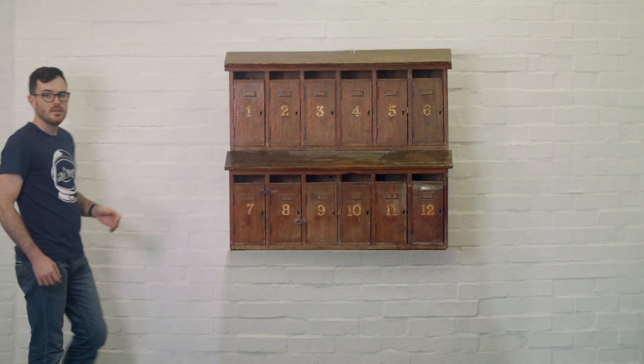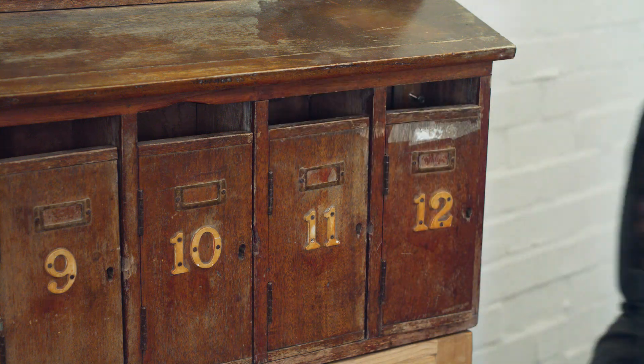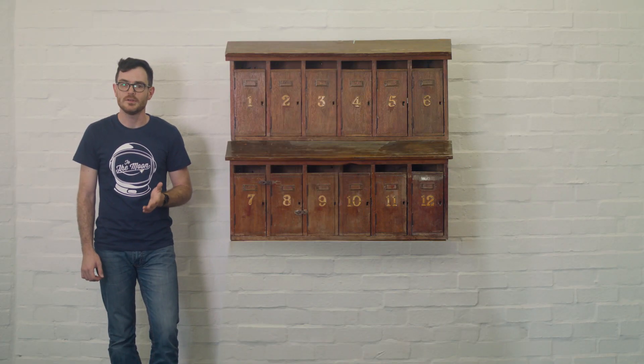An important part of moving and storing Bitcoin involves something called a private key. The easiest way to understand private keys is to think about an old-fashioned mailbox system. Let's say Jody wants to send a letter to Nicholas — first she needs to know his mailbox number, 11. Similarly, to send Bitcoin to Nicholas she needs to know his Bitcoin address, a number that uniquely identifies him, sometimes called a wallet address or a public key, and works almost like a bank account number.